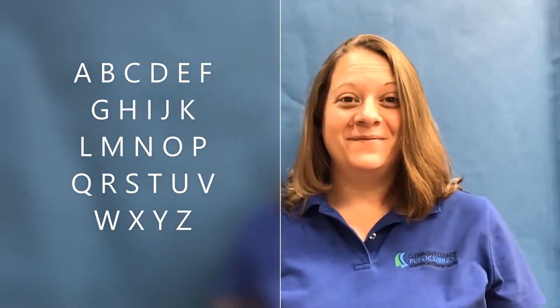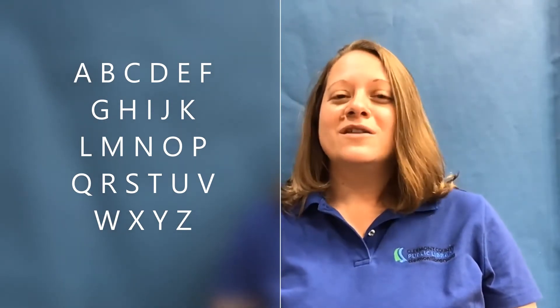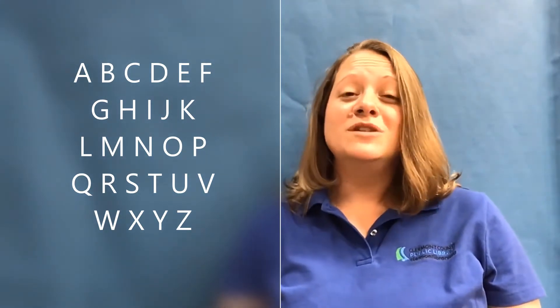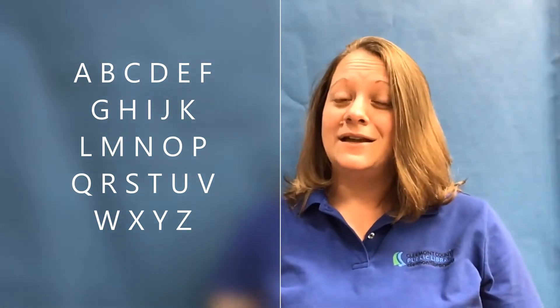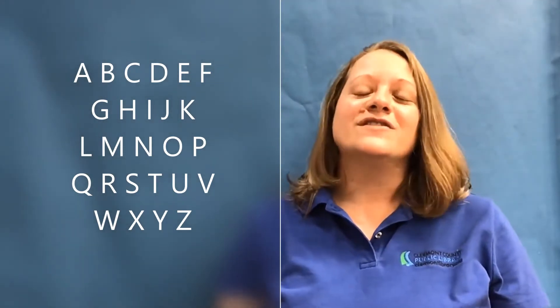Hi friends! My name is Miss Megan and today we're going to do a story time all about the alphabet. It's really important to be ready to go to school, and one of those things teachers are looking for is letter recognition, which means you know your ABCs and how to find them. So today we're going to focus on letter recognition, but let's get started by saying hello.